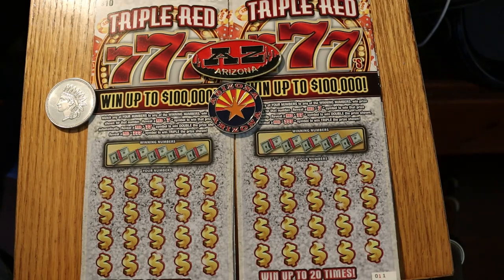What's up YouTube, AZ Scratchers here with another scratching session. Today we're going to invite out on the dance floor six of the Arizona $10 lottery Triple Red Sevens.